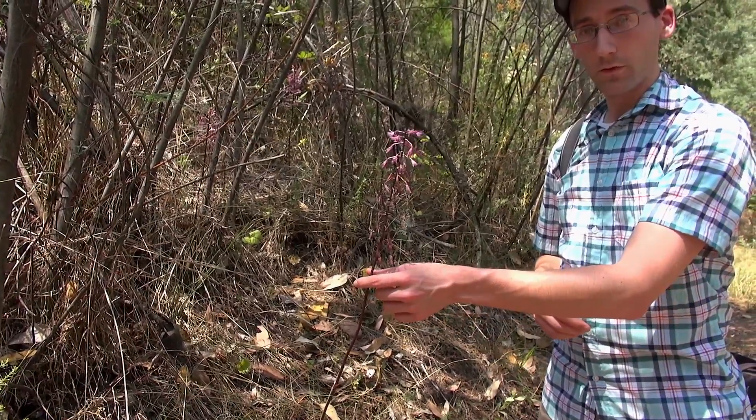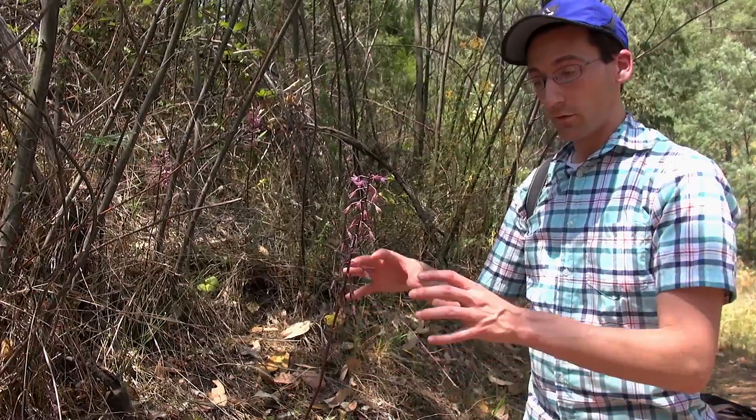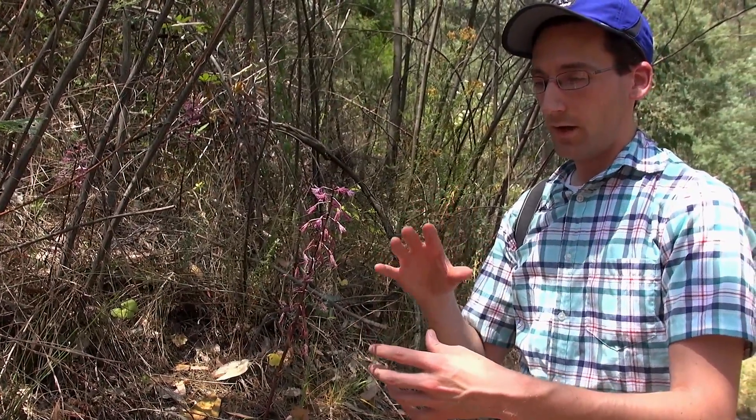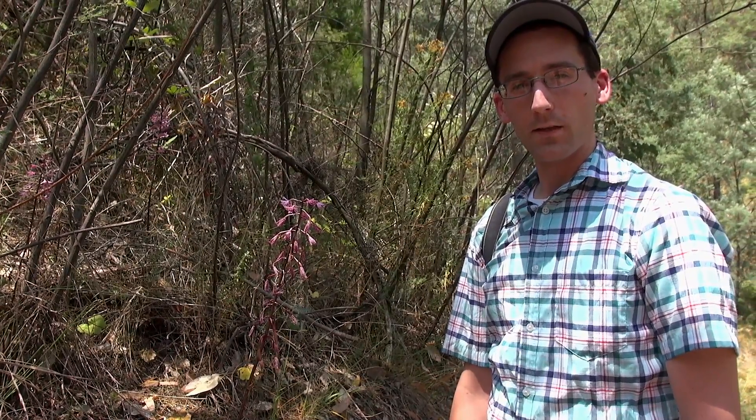It still does have a little bit of chlorophyll so it can photosynthesize a little bit, but the chloroplast that's responsible for all the photosynthesis has degraded quite a bit — much like the other mycoheterotrophic orchids like Rhizanthella.